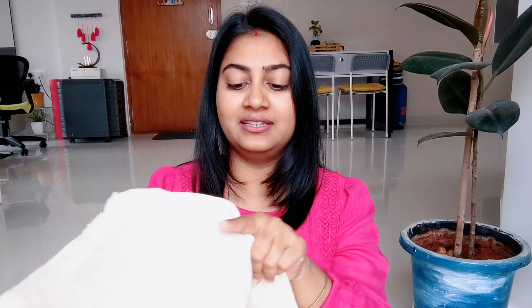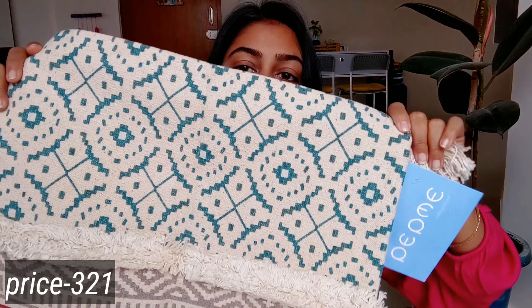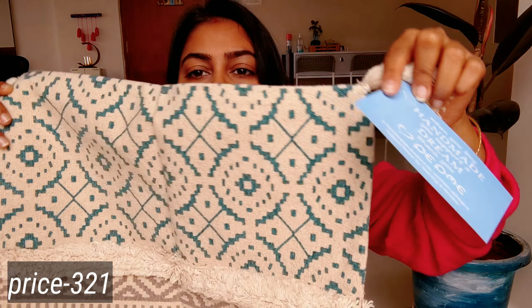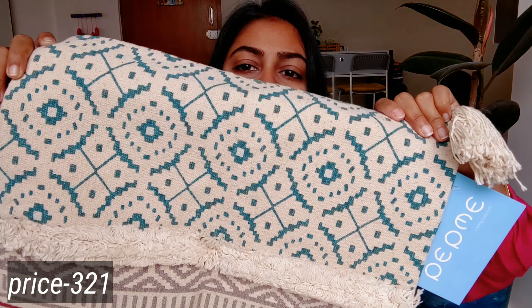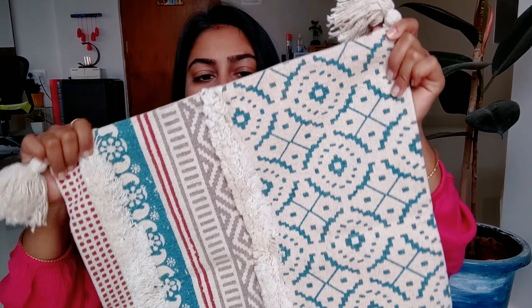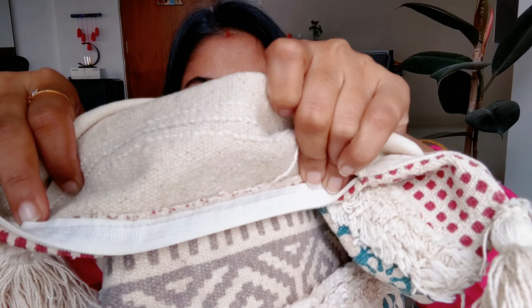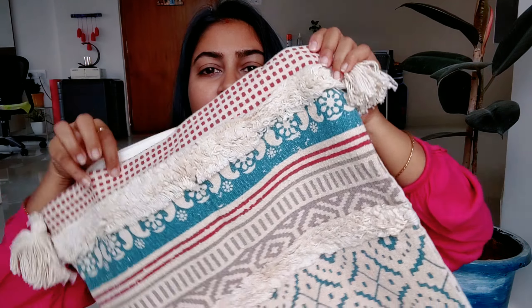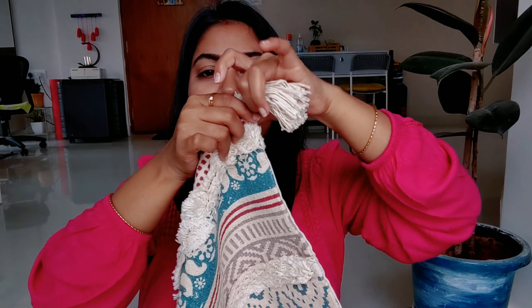So the first thing I have taken is a cushion cover. You can see how beautiful it is — it is handmade. The fabric is very good. It is a different type of fabric, like a jute-type fabric, and you can see how big it is. On the side it has tassels.